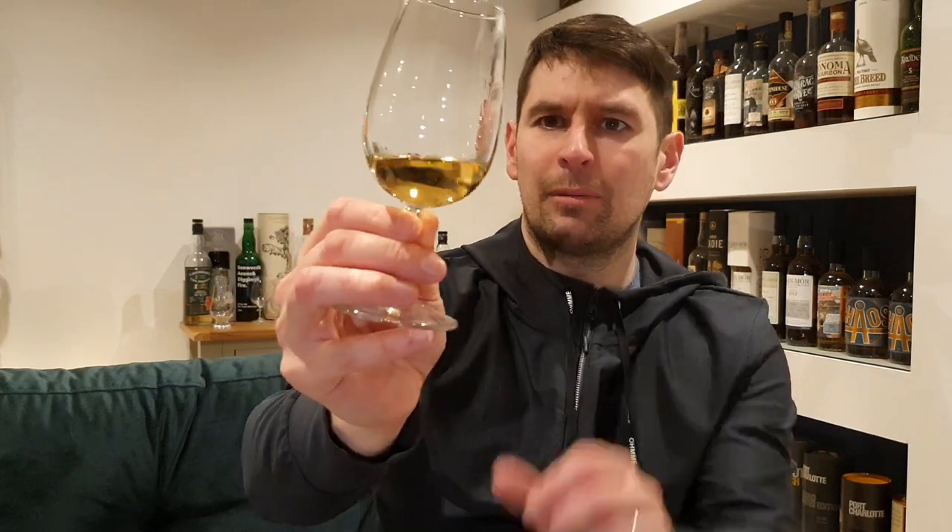On the colour front, again I believe it to be natural colour. Ignore my thumbprint on the side of the glass — that's classy. Quite a nice light gold, which tells me it's either ex-bourbon or some form of refill, possibly both — refill bourbon, one of the two. Some legs on the glass that are going down quite quickly.